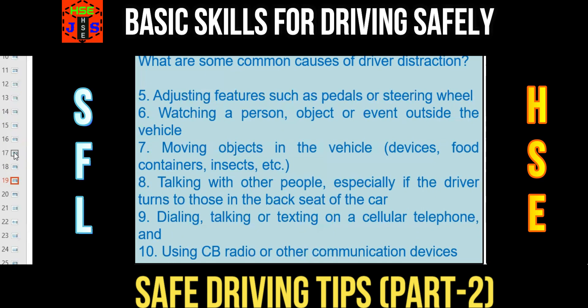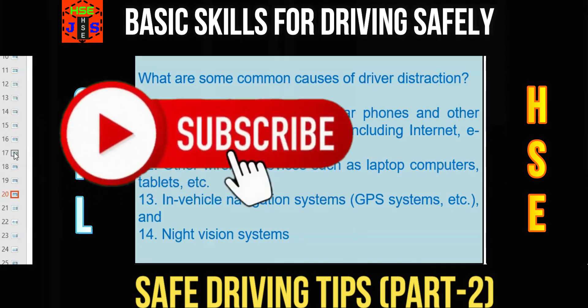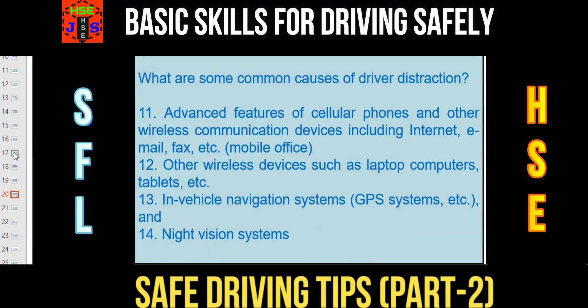Accidents don't just happen — accidents are caused. These are the common causes of driver distraction that ultimately lead to a vehicle accident. Number 11: advanced features of cellular phones and other wireless communication devices, including internet, email, fax, etc. Number 12: other wireless devices such as laptops, computers, tablets, etc. Number 13: in-vehicle navigation systems, GPS systems, etc. Number 14: night vision systems. These all 14 are the common causes of driver distraction.